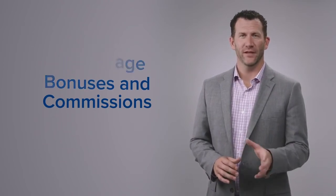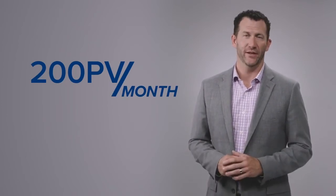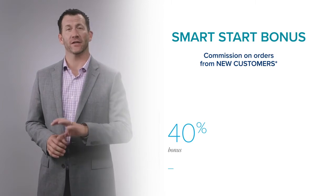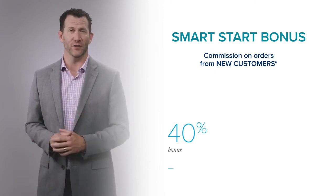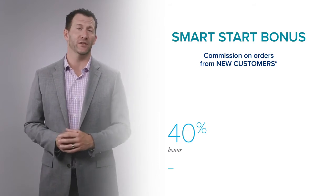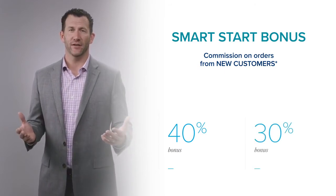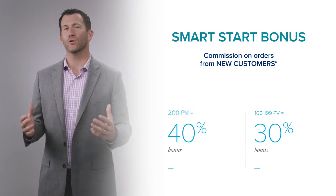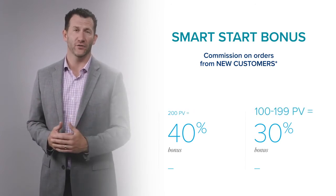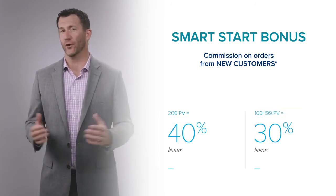You'll want to maintain at least 200 points of PV every single month to maximize all of your bonuses and commissions. The first bonus is called our Smart Start Bonus. You can earn 40% commission based on the commissionable volume of every single first order that you help somebody place — that includes first-time customers, first-time subscription customers, and even first-time distributors on their initial order. If you have at least 200 points of personal volume every month, you'll earn 40% Smart Start Bonus. If you have less than 200 but more than 100, you'll earn 30%. If you have less than 100 points of PV, you won't earn a Smart Start Bonus.